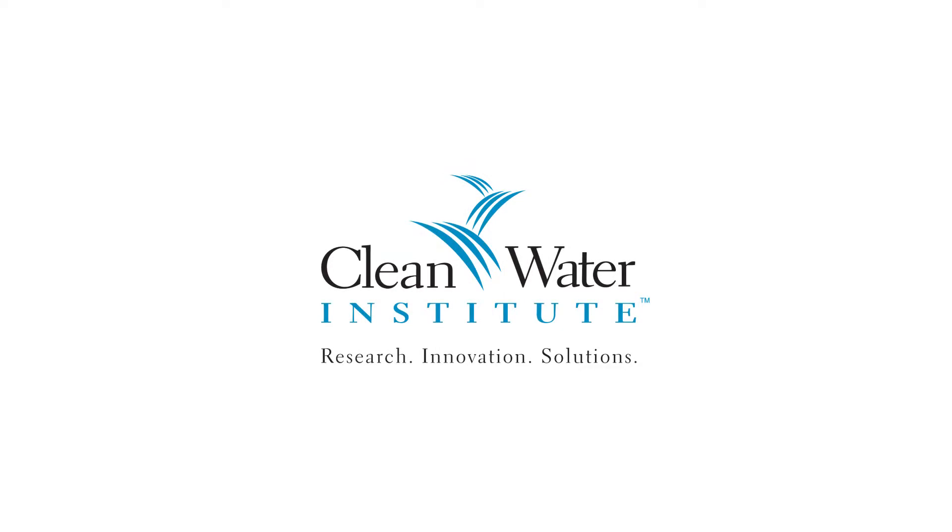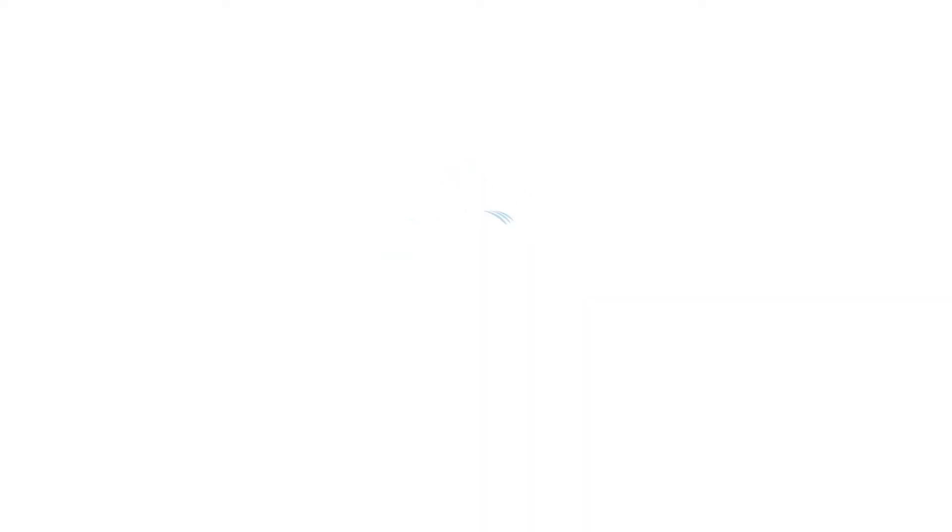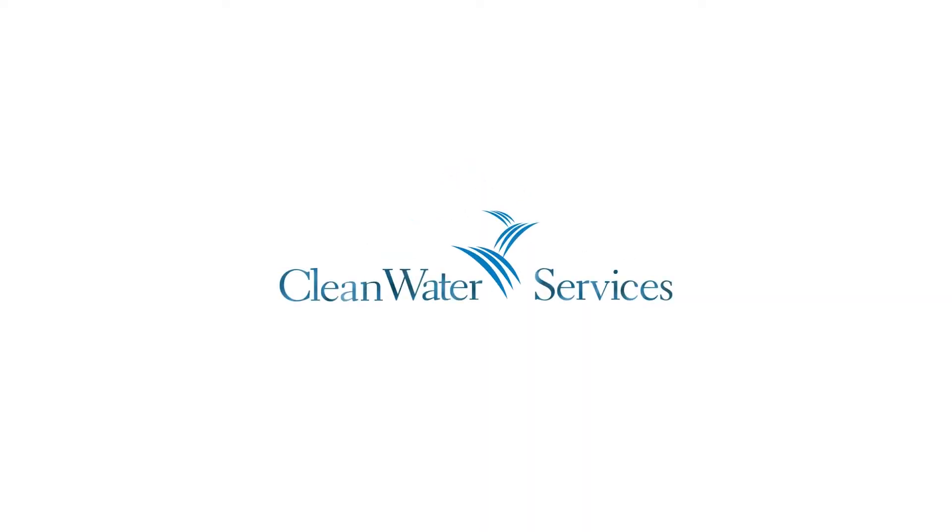Contact us today to learn more about whether your plant can take advantage of these revolutionary technologies.